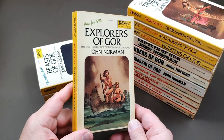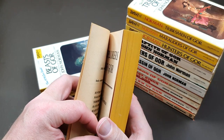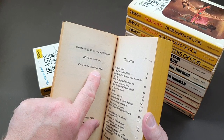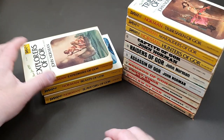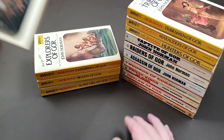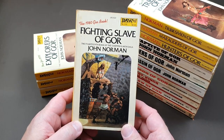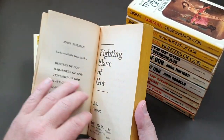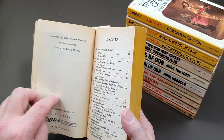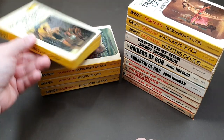Number thirteen is Explorers of Gore. I can't believe I didn't know that the same artist did all these early ones. I actually did not know that — incredible. So we've got Fighting Slave of Gore at book fourteen, so we are over halfway on the American editions I've got, although I have a few spin-offs as well. 1980, and it's a different cover artist — Richard Hescox. Very similar style for the 14th book.